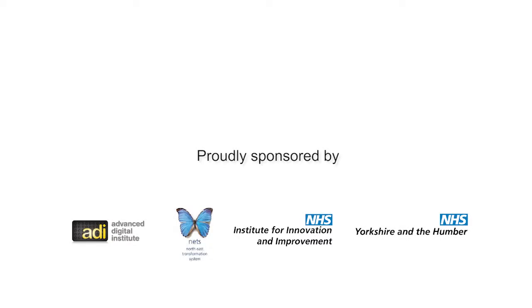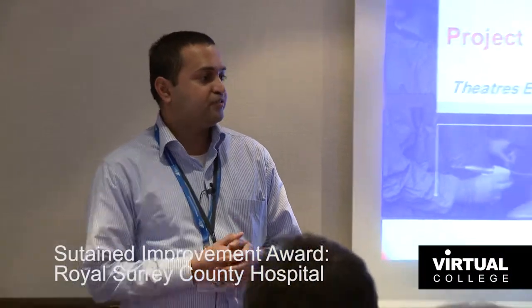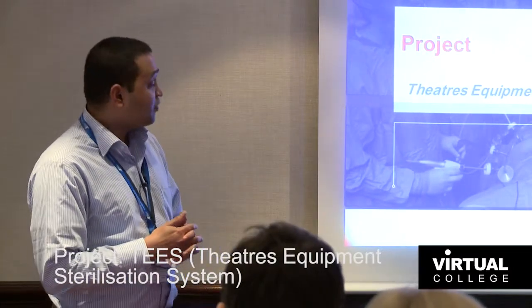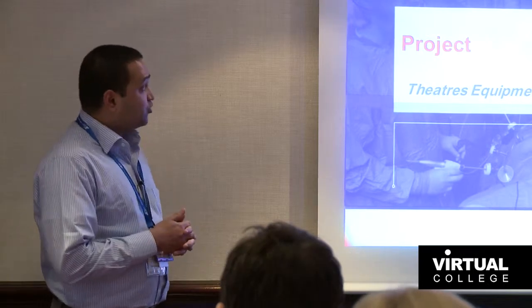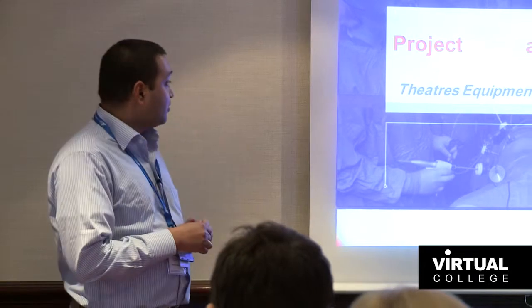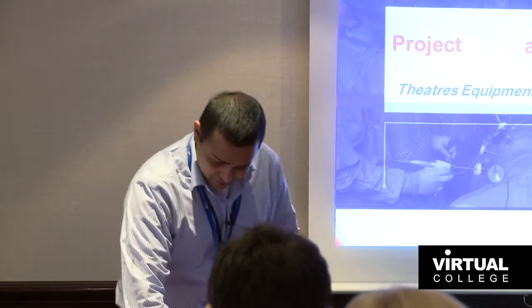First of all, thanks a lot to Mark and the Virtual College for selecting our project as a finalist. I'm delighted to be here today on behalf of my team. I would now like to present Project TEES at Royal Surrey, which stands for Theatre's Equipment Sterilization System.